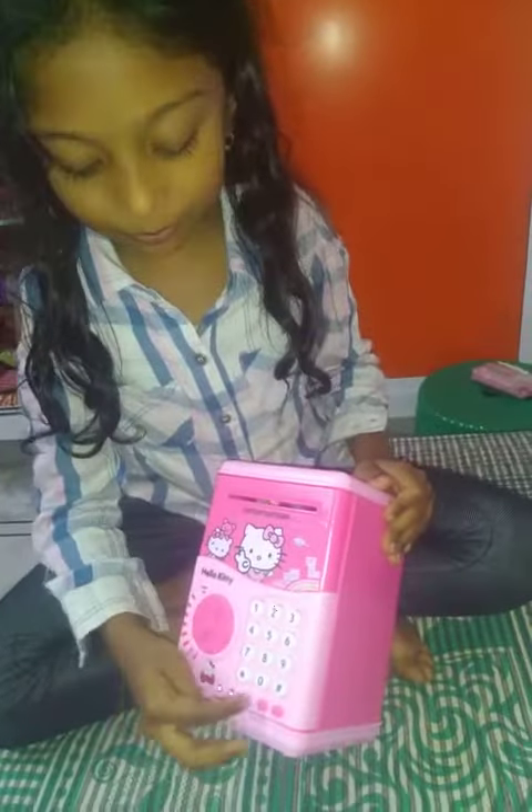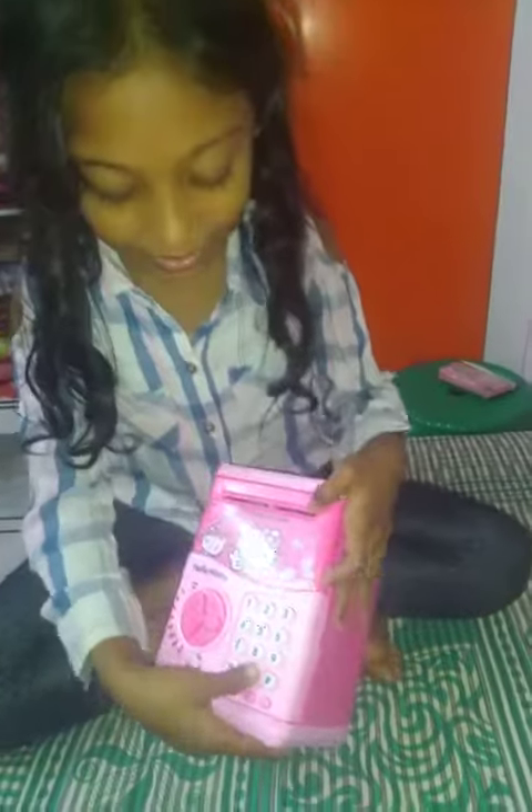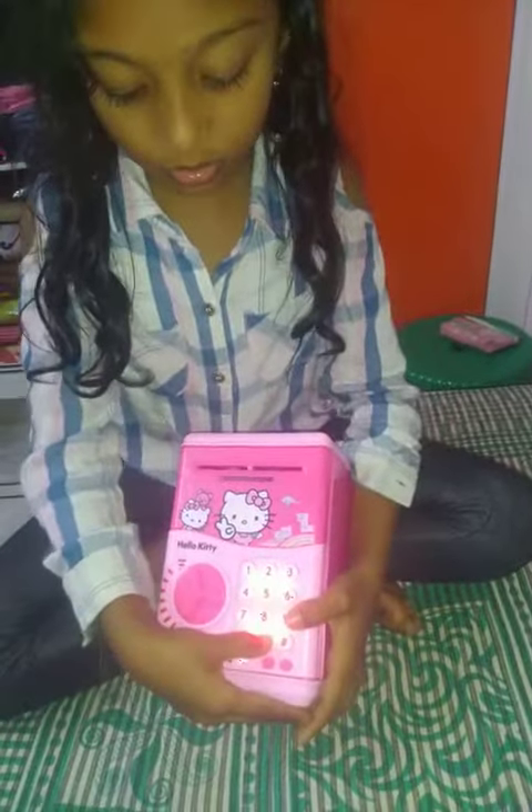What is this used for? For storing money. And the password is — 4 times we have to press 0 and it will open.